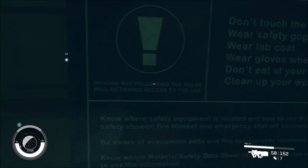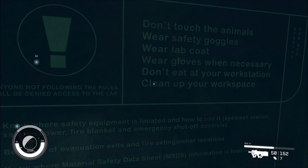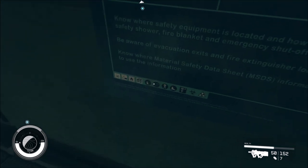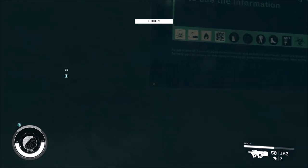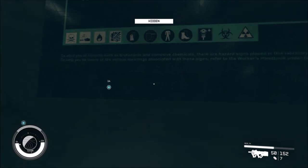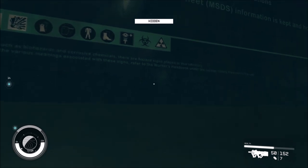Anyone not following the rules will be denied access to the lab. Don't touch the animals. Wear safety goggles. Wear a lab coat. Wear gloves when necessary. Don't eat at your workstation. Clean up your workspace. Know where safety equipment is located and how to use it — eyewash station, safety shower, fire blanket, and emergency shutoff controls. Be aware of evacuation exits and fire extinguisher locations. Know where material safety data sheet information is kept and how to use the information. To alert you of hazards such as biohazards and corrosive materials, there are hazard signs placed in this laboratory. To help you be aware of the various meanings associated with these signs, refer to the workers' handbook under the section Safety Practices in the Lab.